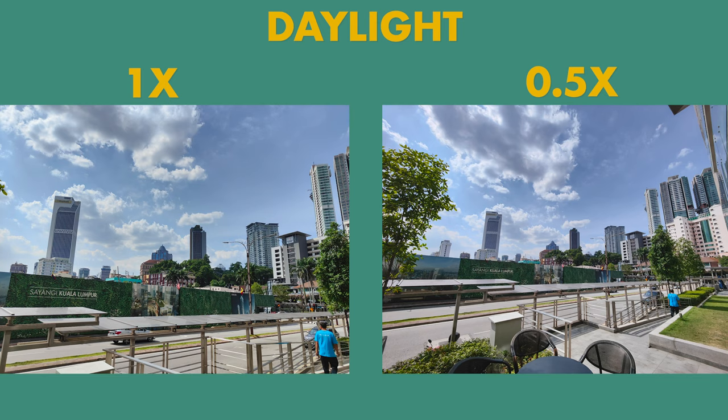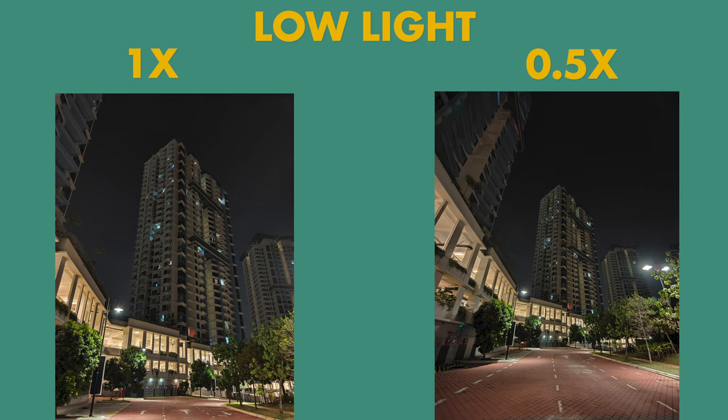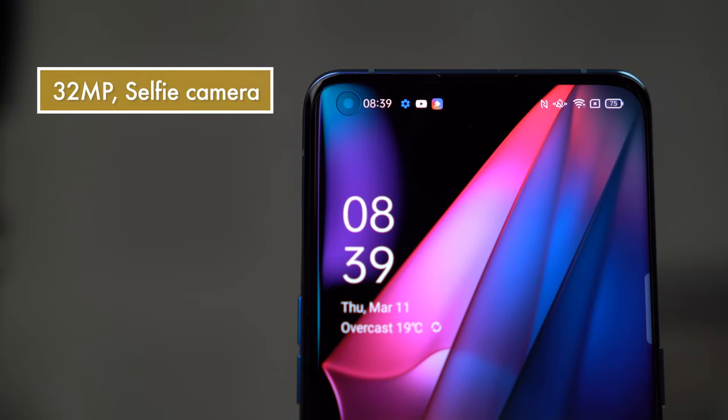As for whether the ultra-wide and wide cameras truly match in quality — it's still not quite there. It's close, almost iPhone-close, but there's still a slight difference in color and the ultra-wide lens edge performance is a little soft with some detail loss. Low-light ultra-wide shots also show noticeable vignetting. There's also a 13-megapixel telephoto camera, but this phone isn't designed for super zoom the way Galaxy phones are. 2x zoom is fine, 5x hybrid zoom looks pretty good, but beyond that you lose a lot of detail.